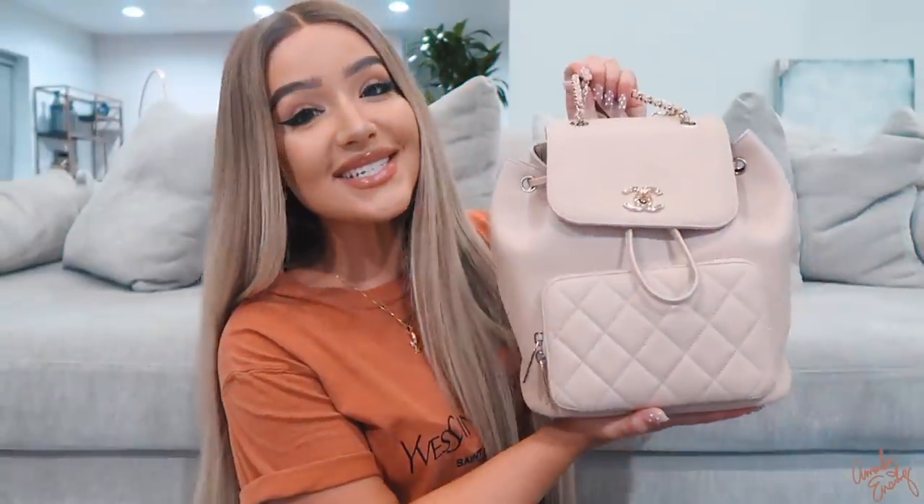If you're new to my channel, welcome! My name is Amanda — make sure you hit subscribe down below. Let's go through what's in my bag. I love watching these types of videos because I'm just curious to know what people carry in their bags. I also have my matcha because it was a long day.